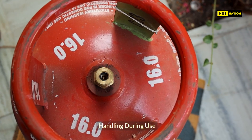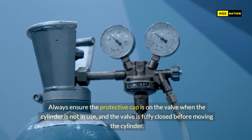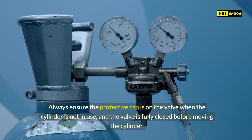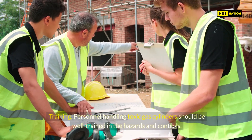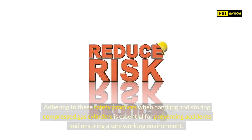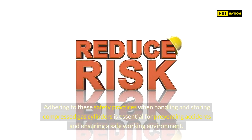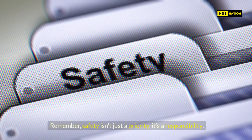Handling during use. Protective measures: never lift a cylinder by its valve. Always ensure the protective cap is on the valve when the cylinder is not in use, and the valve is fully closed before moving the cylinder. Training: personnel handling toxic gas cylinders should be well trained in the hazards and controls. Adhering to these safety practices when handling and storing compressed gas cylinders is essential for preventing accidents and ensuring a safe working environment. Remember, safety isn't just a priority — it's a responsibility. Stay safe!